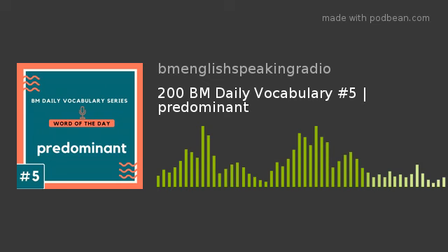In this English vocabulary lesson, you will learn how to use the word predominant. We are sure that this ESL lesson will help you to enhance your vocabulary and speak English fluently and confidently. Predominant is spelt as P-R-E-D-O-M-I-N-A-N-T.